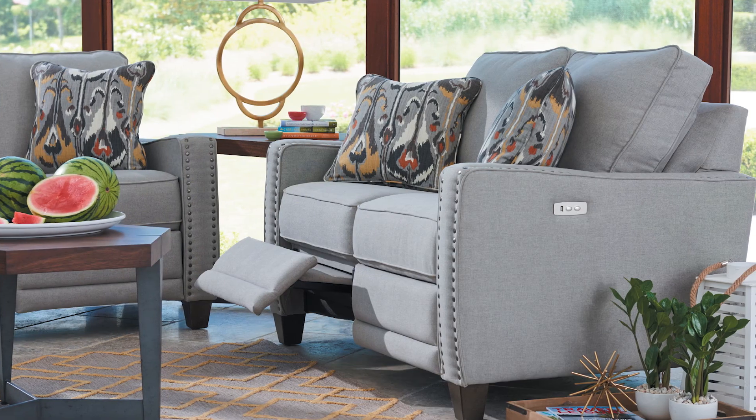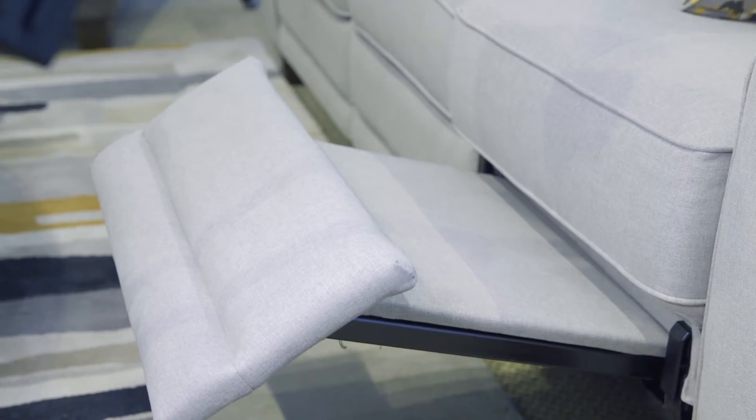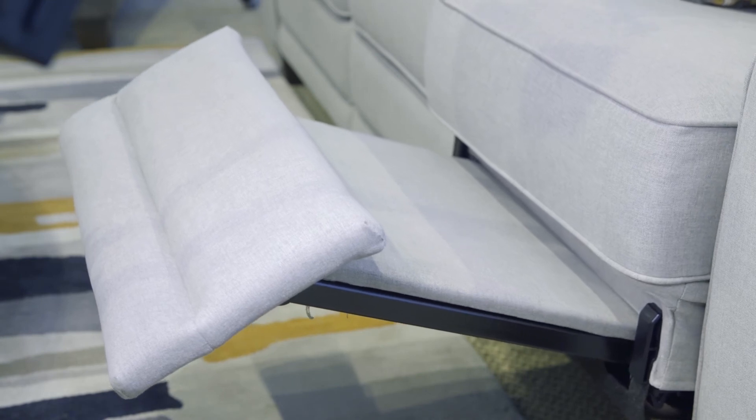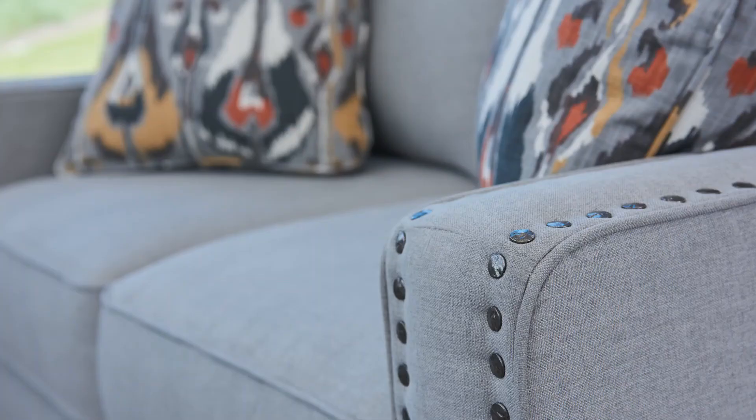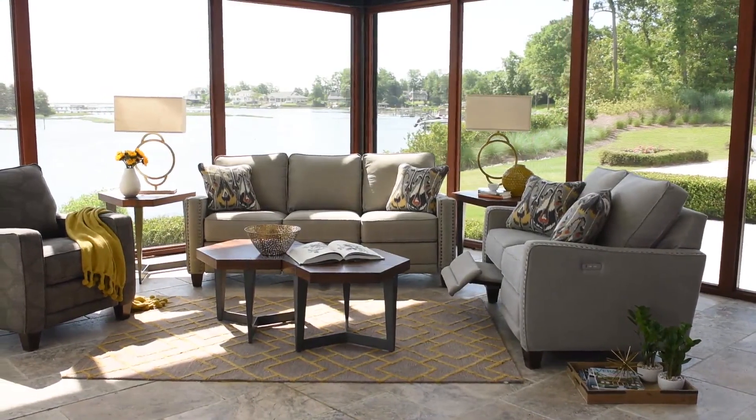Number two is the McKenna. The McKenna reclining love seat is a sophisticated piece with the unexpected power to recline. It is cleanly tailored with track arms, and it's one of our smallest love seats at only 55 inches wide.